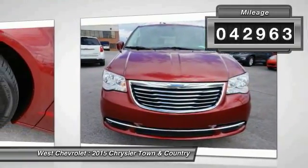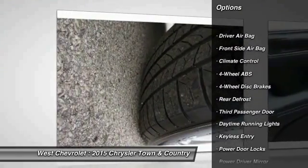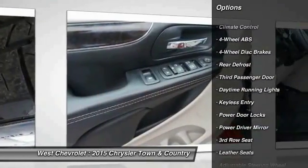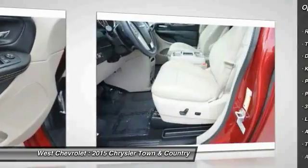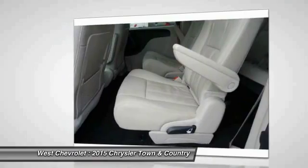Here are some of this vehicle's great options: power liftgate, keyless entry, stability control, steering wheel audio controls, backup camera, traction control, leather wrapped steering wheel, Bluetooth, driver airbag, power steering.